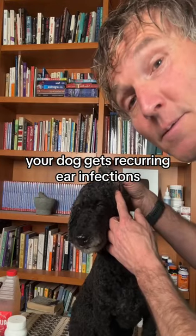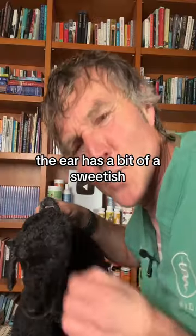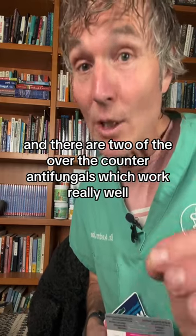Your dog gets recurring ear infections. You see black waxy debris coming out of the ear canal. The ear has a bit of a sweet yeasty smell. Most likely that's a dog yeast ear infection, and there are two over-the-counter antifungals which can work really well.